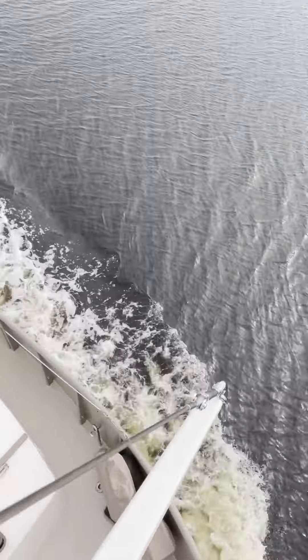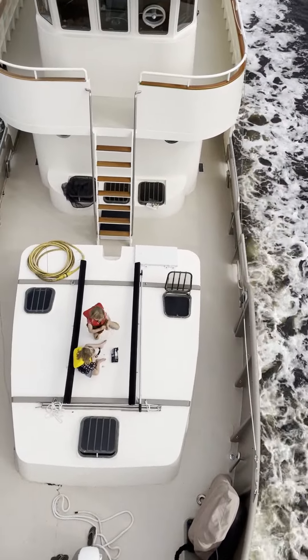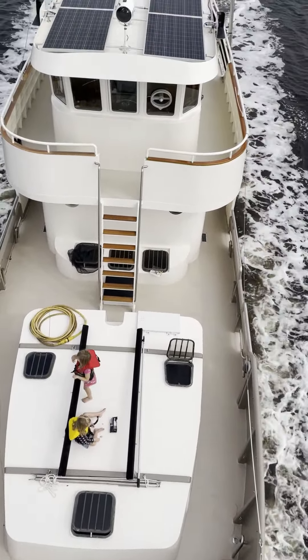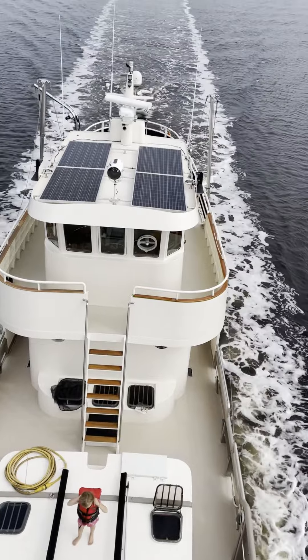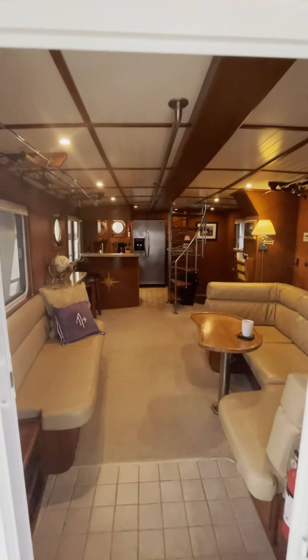Hi, it's Brooks aboard the new Equinox. This is a quick video walkthrough to give everybody a better idea of what the inside of the boat looks like. Coming off the back deck and into the salon and dining area.